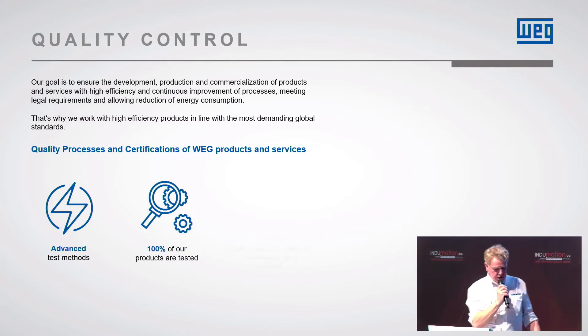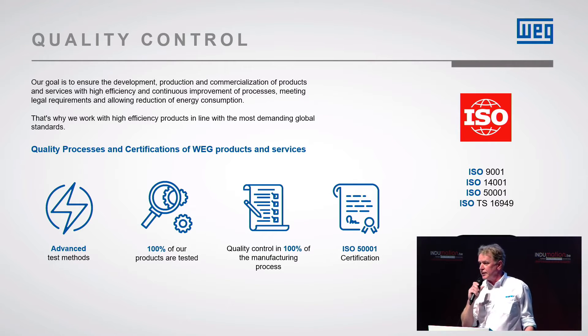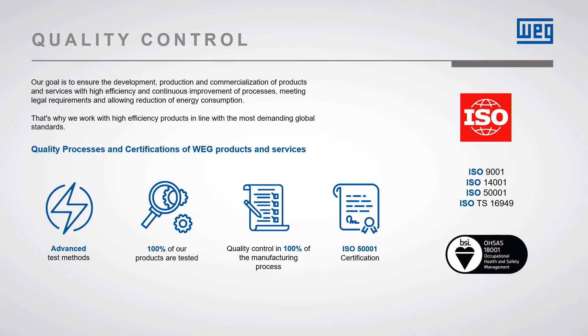Talking about quality, 100% of our products are tested before they leave the factory — not talking only motors, only drives. Every drive is full load tested for two hours before it leaves the factory. So quality is a very important issue for us.